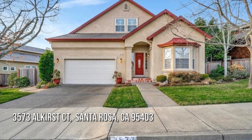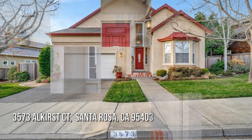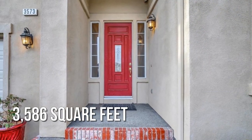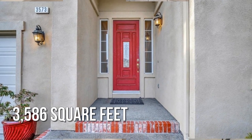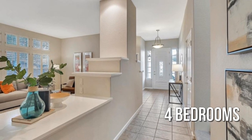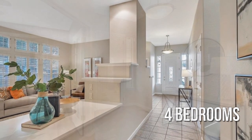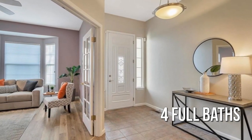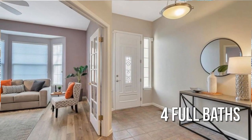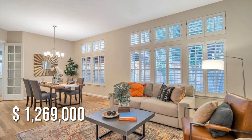House hunting? Don't miss this unique property. This spacious property offers over 3,500 square feet of living space, featuring four bedrooms with four full bathrooms. This property is currently listed for under $1,275,000.